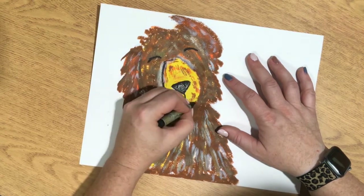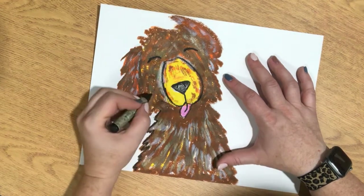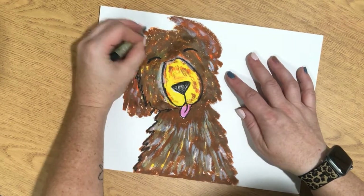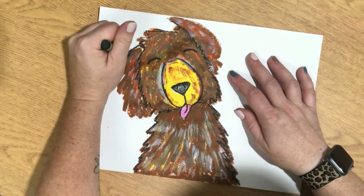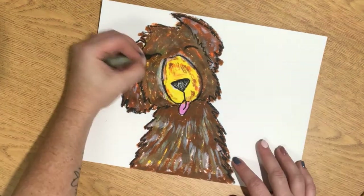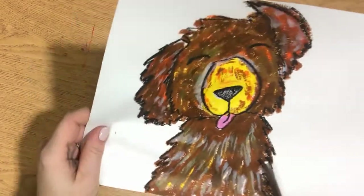On the nose I traced it nice and dark and then lightly colored it in so I could still see my other lines. You can kind of see through the paint a little bit of the different details, but you want to trace around the head and also the outside of the ears. This way you can see how each of your pieces stand out, how they look, and then you can darken other areas that you need.